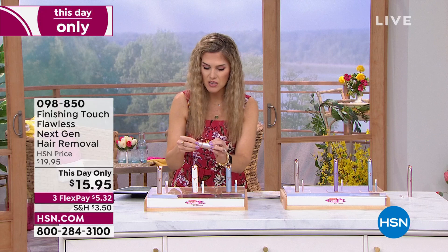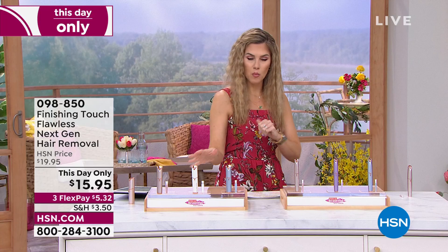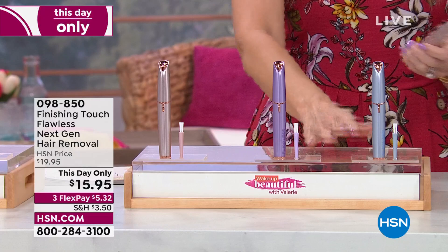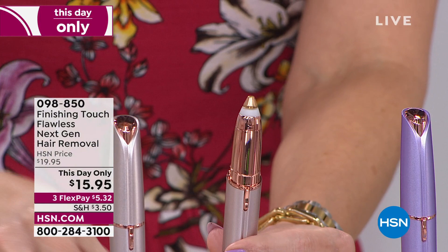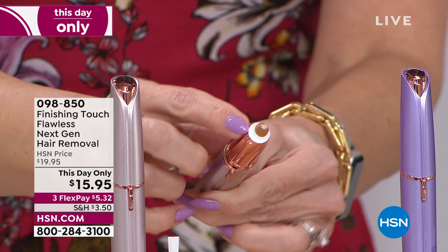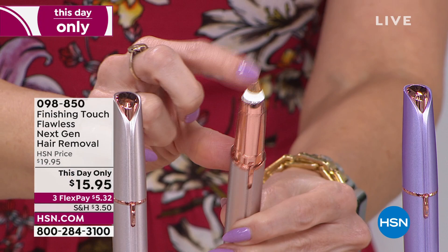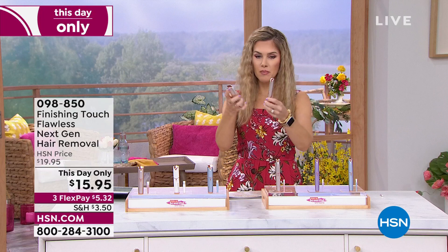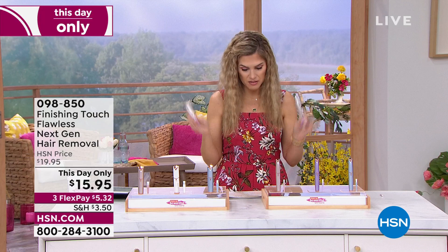$5.32 to get the face one home. Over here, I have the Precision Brow Hair Removal — similar colors in blush, lavender, and Parisian blue. It kind of looks like a pen with a very tiny tip because you're going to use this to groom your brows, shape your brows, get those unwanted little sparse hairs. It also has a light at the end so you can see those tiny little hairs — and there are no exposed blades. Also available on that one-day-only offer. These are portable, discreet, battery operated, and they come with the batteries.